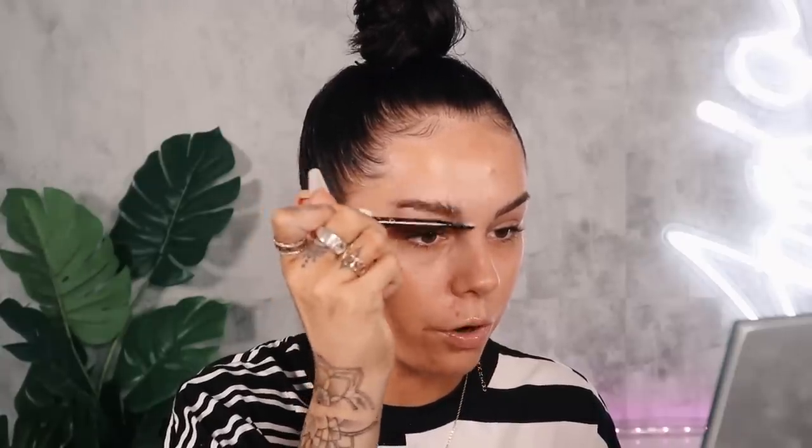I use the Got2b Glue — this stuff genuinely sticks my brows down like no other. They are not going anywhere. It's better than any eyebrow gel I've ever used and it's hella cheap. What I do is take a little bit of the glue on a spoolie, starting at the front of my eyebrow and comb it through. A spoolie is really important because it gets in between the eyebrow hairs. The real magic starts to happen when this stuff starts to dry down.